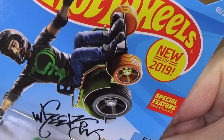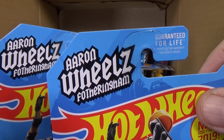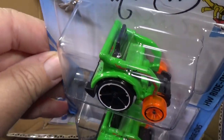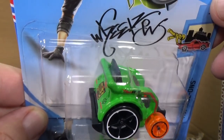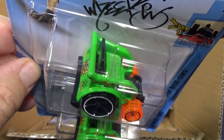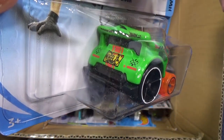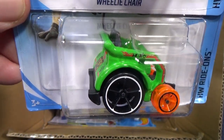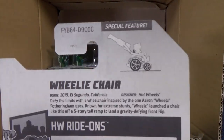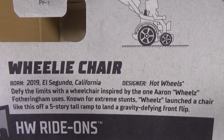Brand new model — new for 2019, special feature, see back for details. It says Aaron Fotheringham — looks like he's a wheelchair pro doing stunts. It's a HW Ride-On, so I wonder if the special feature is just figures being able to ride on. I don't see any pegs or posts, but it is still a fantastic release. A lot of people are very excited about this being in the assortment — some people are wheelchair-bound, so this is something a little fun for them. This is a USA case, and on the back they have special information for the new models.